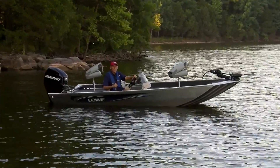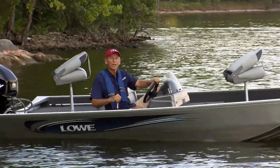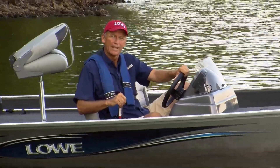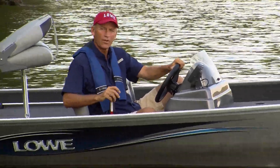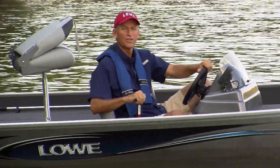Hi, Dave here for Lowe Boats. I've been working at Lowe for about 25 years now, and like a lot of Lowe employees, I have relatives who worked here before me. It's kind of like Lowe owners who grew up fishing on their dad's and their granddad's Lowe boats. That's generations of Lowe boat builders building boats for generations of Lowe fishermen.